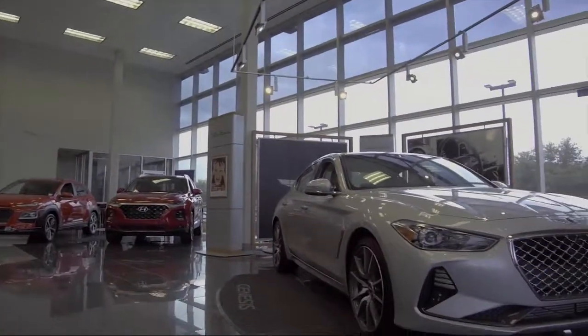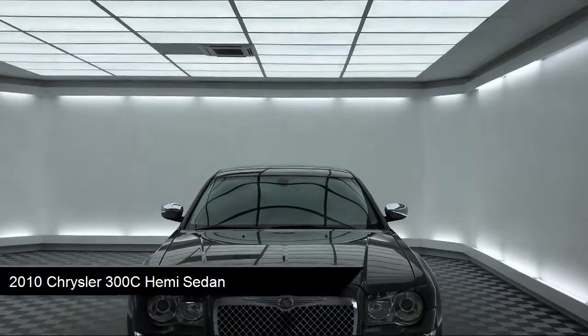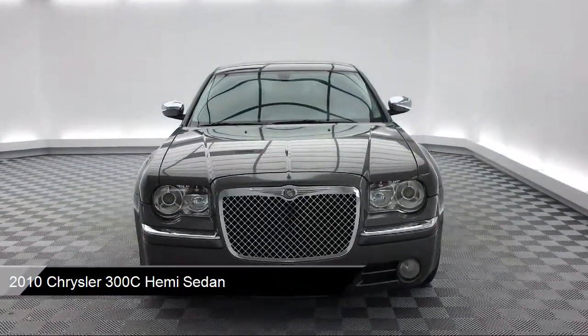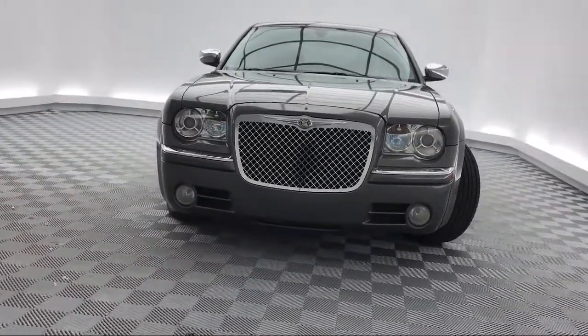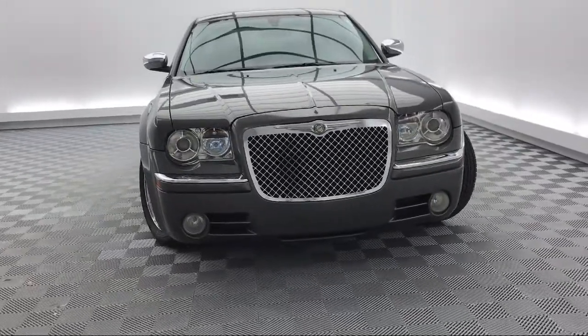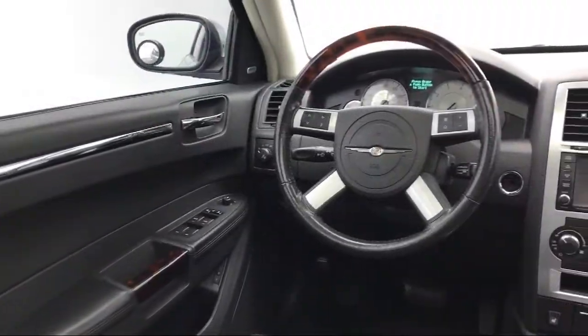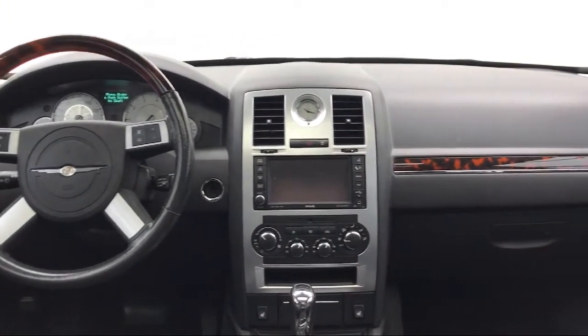It comes equipped with Sirius satellite radio, parking sensors, tire pressure monitoring system, auto high beam headlamp control, steering wheel controls, heated front seats, rain sensitive windshield wipers, auto tilt away steering wheel, keyless entry, and a leather wrapped steering wheel — and has less than 70,000 miles on the odometer.